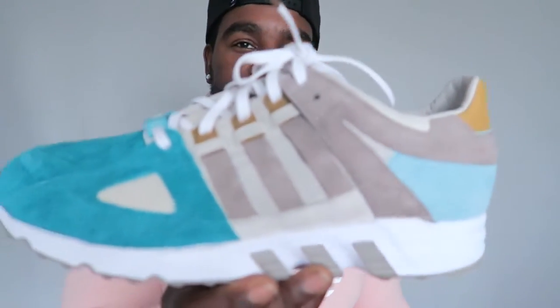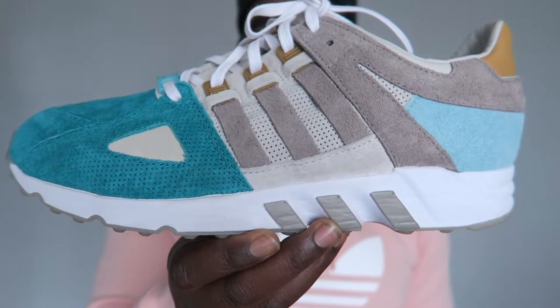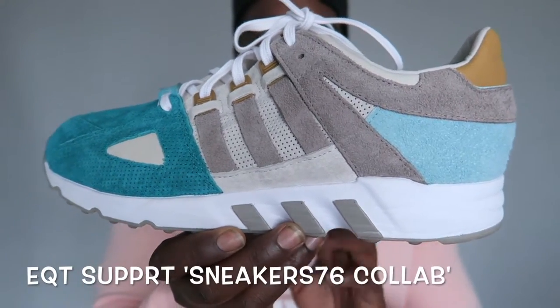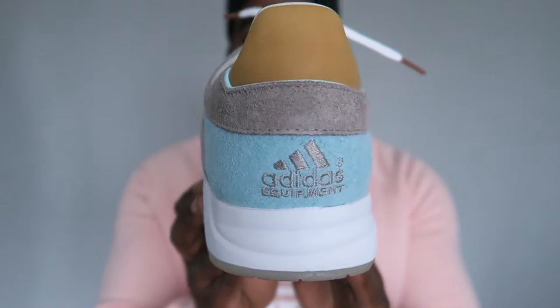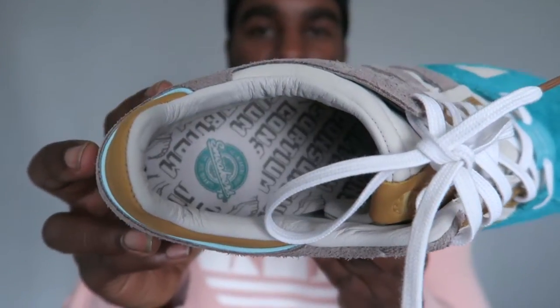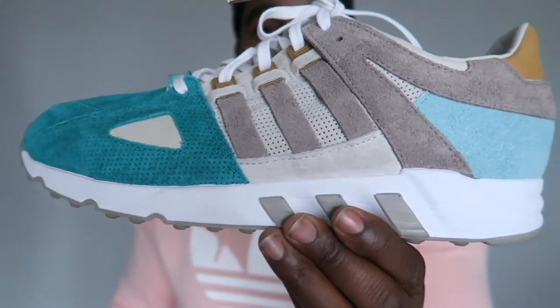Now we've gotten to my Adidas EQT collection. Some say it's the year of the EQT and it just might be. First of all we have this pair here — EQT Support 93 from the Sneaker 76 collab. Dope kick, love these — super slick.